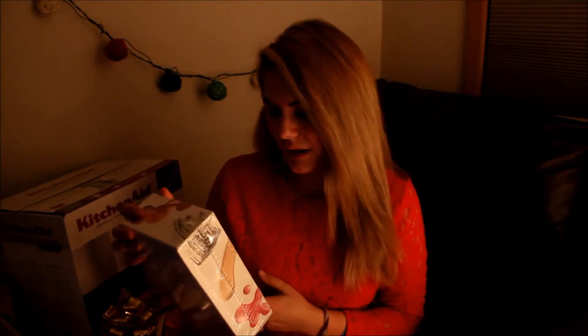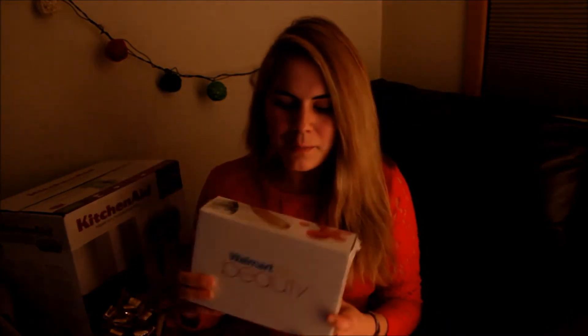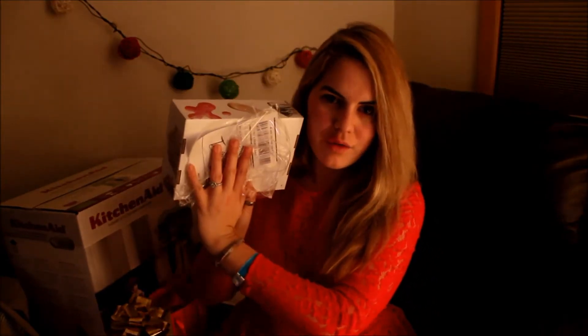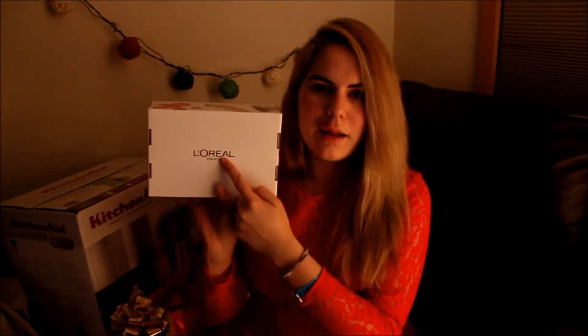I guess I'm going to start with the Beauty Box. I actually got this a while ago — I think it's been here for about a week now, but I never had a chance to sit down and actually film the video. So that's why I'm opening it today. So the first thing I see is I had my address on the back of the box, but now when I took off this wrapping paper, I see the L'Oreal Paris thing.